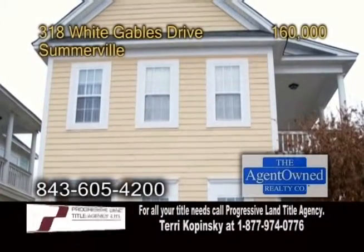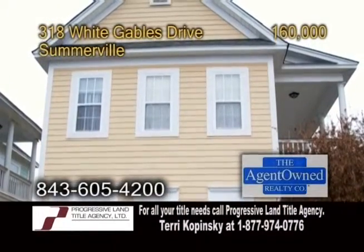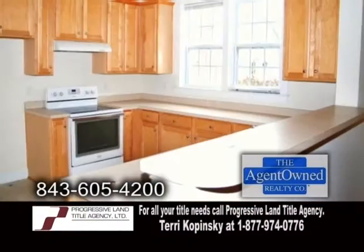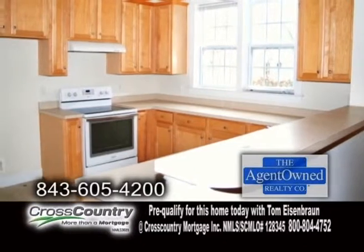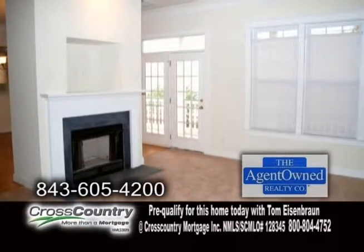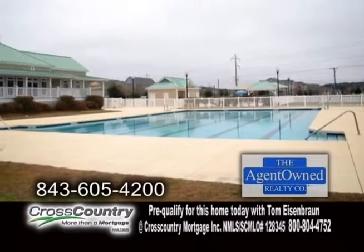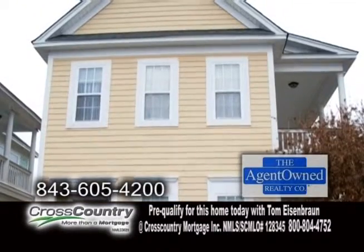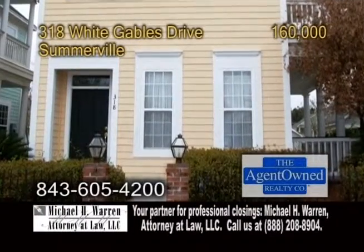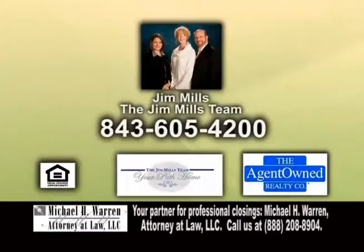A single-family detached home in Somerville. Located in White Gables, this home offers three bedrooms and two-and-a-half baths. The kitchen features ample cabinet space. The formal dining room has hardwood floors. The living room offers a fireplace. Some of the amenities include two pools, miles of walking trails, two playgrounds, a soccer field, basketball court, tennis courts, and so much more. Contact Jamil's of the Jamil's team for further information.